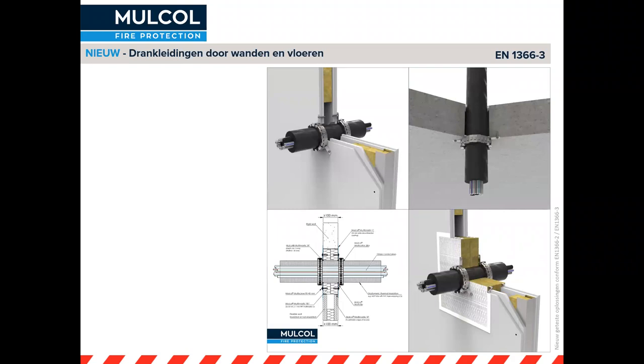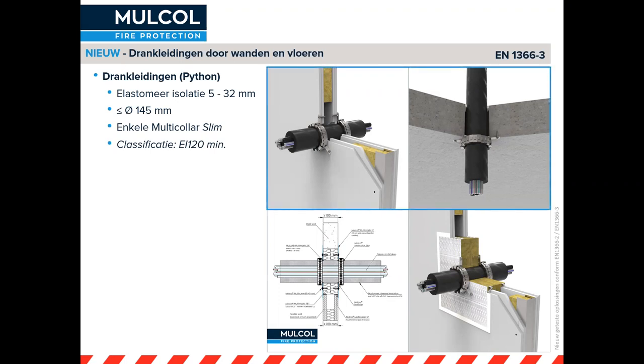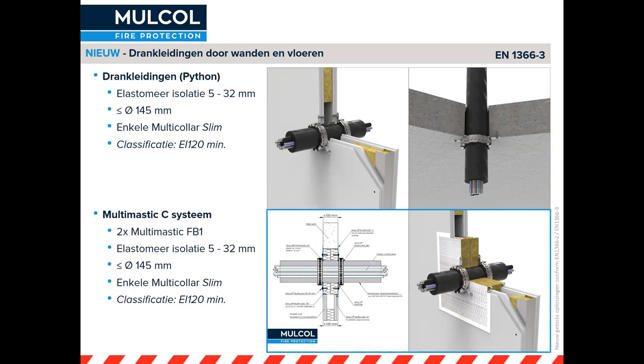Tijdens de zomerperiode kwam de vraag over drankleidingen: hoe gaan we daarmee om? Ook die hebben we getest. Drankleidingen bestaan uit allemaal kleine kabeltjes met drank erin, zoals je aantreft in horecagelegenheden. Er zit een Armaflex condensisolatie omheen in een dikte van 5 tot 32 mm. Die hele bundel tot 145 mm diameter hebben we getest met een enkele multicolor slim, waarmee 120 minuten te realiseren is. Dit is een hele praktische oplossing voor horecagelegenheden waarbij je door een brandscheiding gaat. Met een manchet heb je nu een geteste oplossing, ook in combinatie met het Multimastic C-systeem, wat ook de 120 minuten haalt.